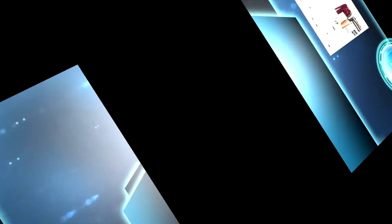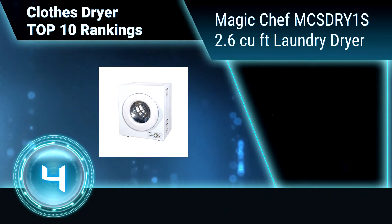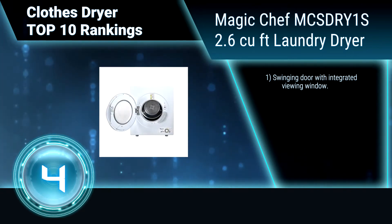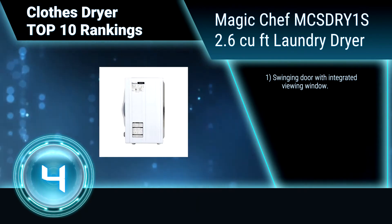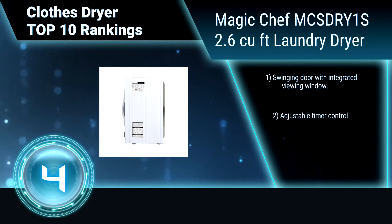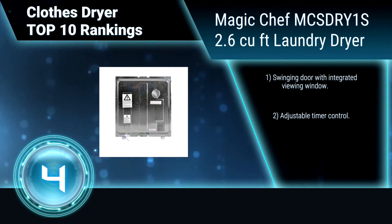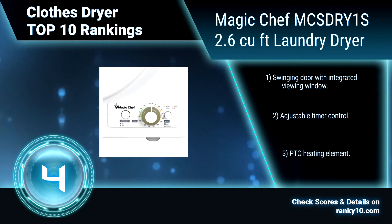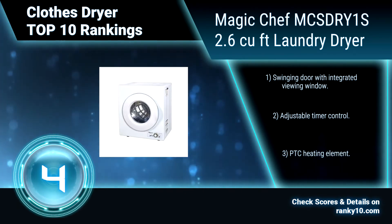Ranking number 4: Magic Chef MCSDR Y1S, 2.6 cubic feet laundry dryer. Get the efficient, softening effects of drying clothes at a bargain price. The Magic Chef Clothes Dryer is a money and space saving unit that holds up to 2.6 cubic feet of laundry. It features a stainless steel inner drum, swinging door with integrated viewing window, adjustable timer control, and a PTC heating element.